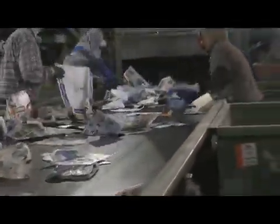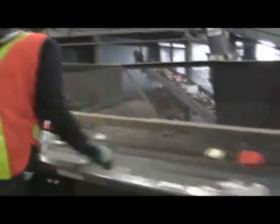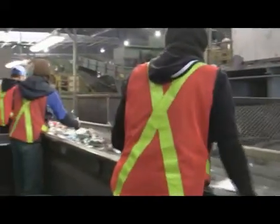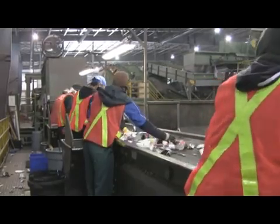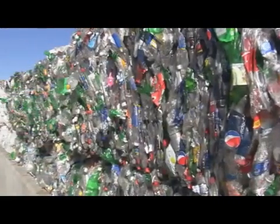The beverage containers that have fallen through the star screens continue through the equipment to the beverage container sorting line. Before being sorted by hand, the containers pass under a magnet to remove ferrous metals and through a glass breaker screen to remove the glass. Then an eddy current system removes aluminum cans.